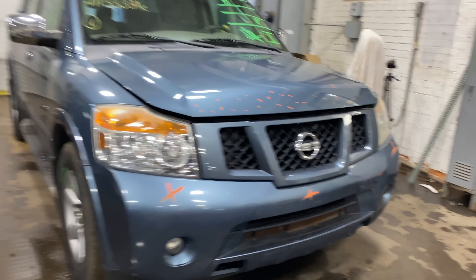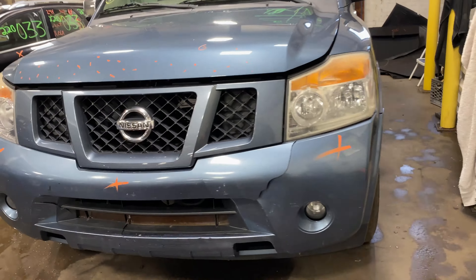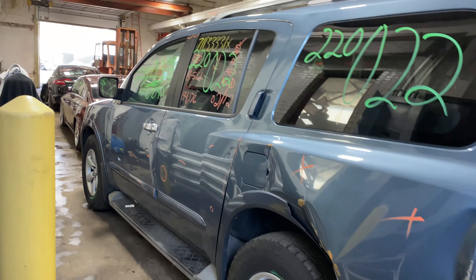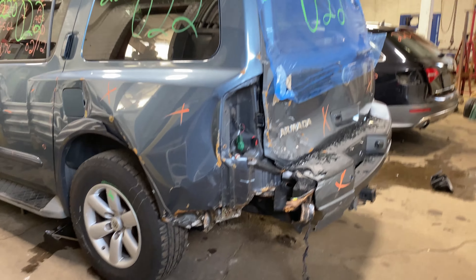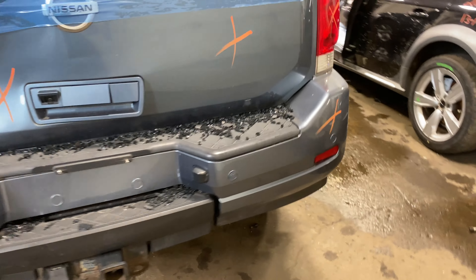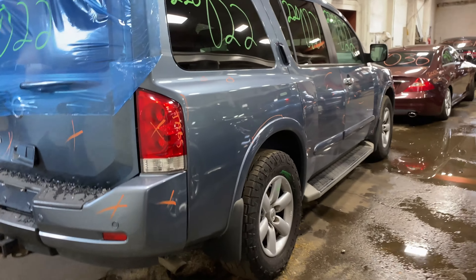Welcome to Tom Swan Auto Parts Video Inventory. Today's stock number 220-022. We have a 2012 Nissan Armada with 144,000 miles on that eight-cylinder 5.6 liter. This one came to us from a local auction with a recent rear collision.